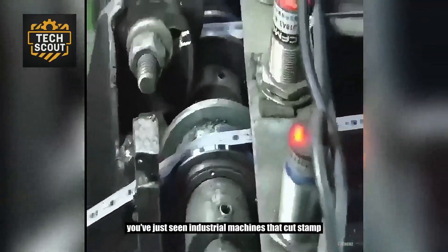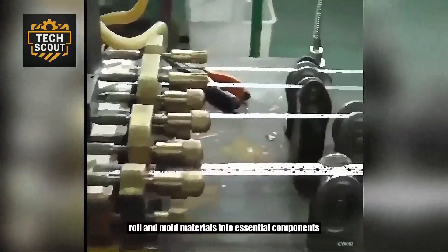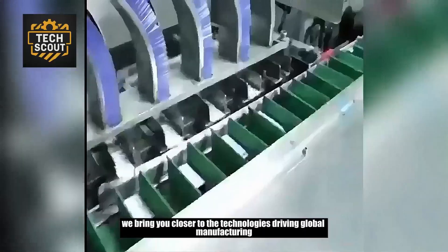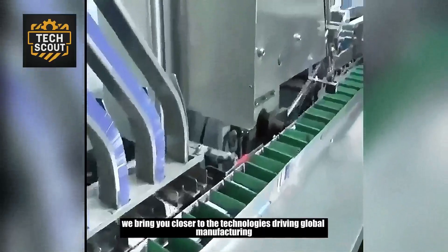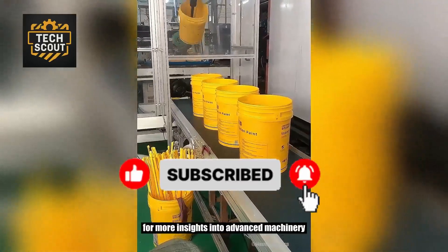You've just seen industrial machines that cut, stamp, roll, and mold materials into essential components. At TechScout, we bring you closer to the technologies driving global manufacturing. Be sure to like and subscribe for more insights into advanced machinery.